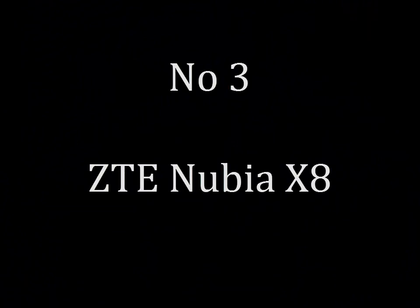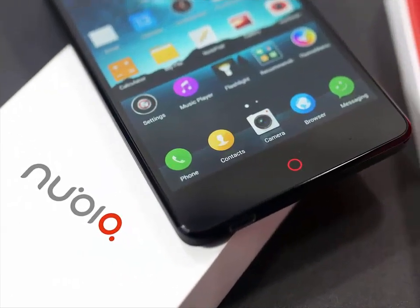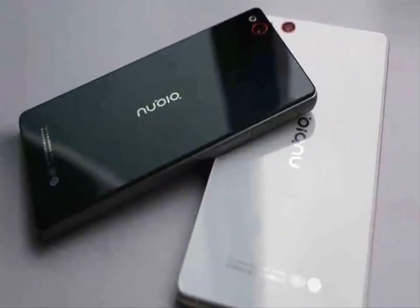ZTE Nubia X8. Actually there will be 3 variants of the ZTE Nubia X8. One will be an entry model powered by a Snapdragon 820 chip, 3GB RAM, 32GB ROM and Full HD resolution. Another is a mid-ranger equipped with an SD820, 4GB RAM, 32GB or 64GB ROM and QHD resolution.